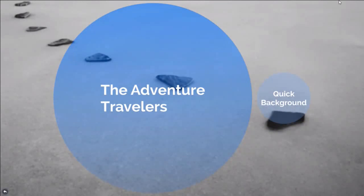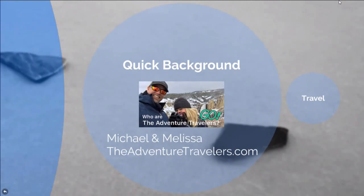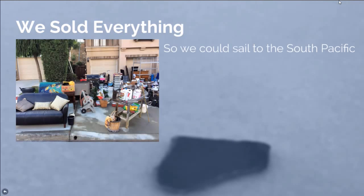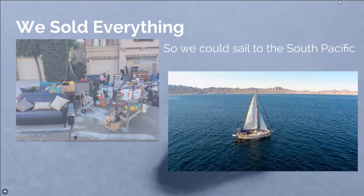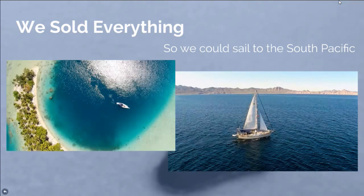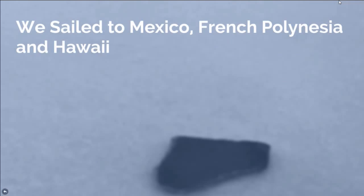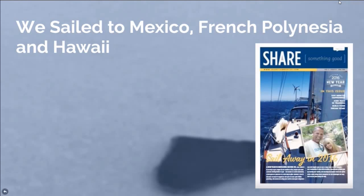We are the Adventure Travelers. Here's a quick background on who we are and why you should be listening to this, and why we have the experience we do. A couple years ago — actually about three years ago — we sold everything that we had to fund our trip so that we could sail to the South Pacific. It was a ten-year dream, and we sailed to Mexico, French Polynesia, and Hawaii. It was amazing.